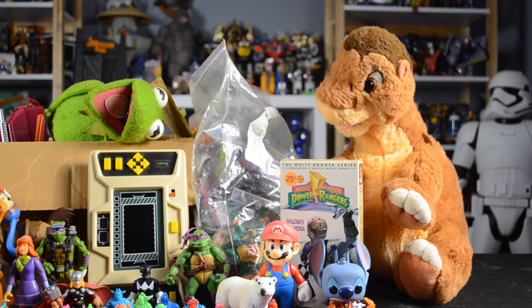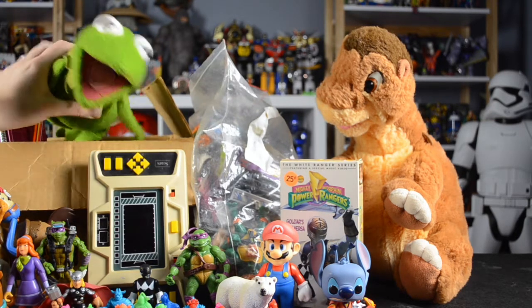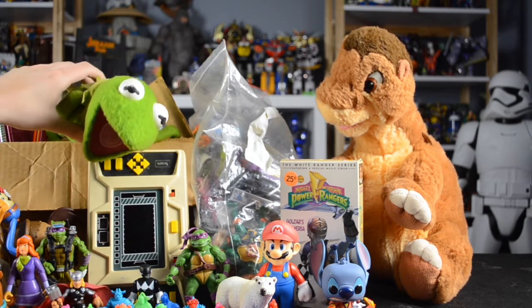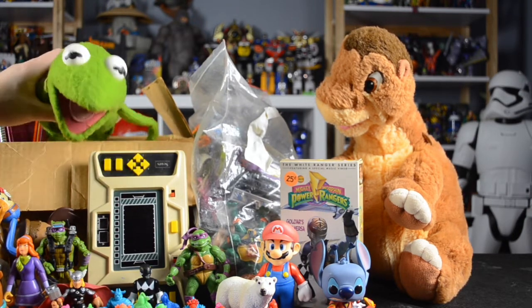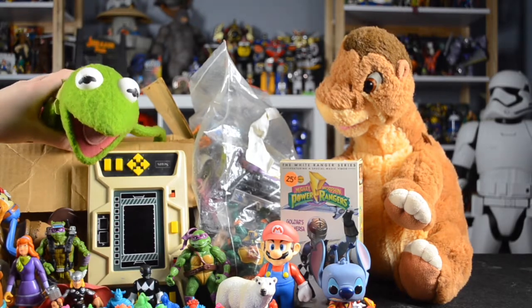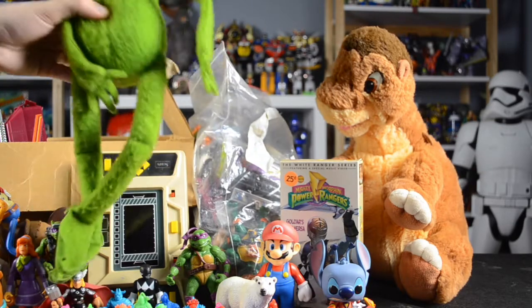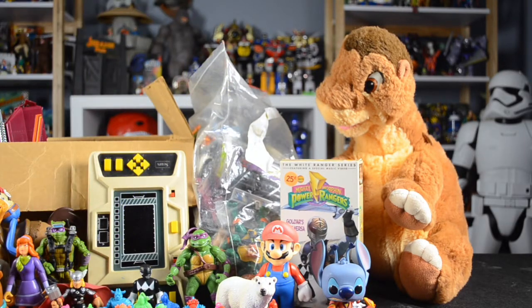Speaking of plush toys, going against my norm, I actually got a 1976 Fisher Price Kermit the Frog. He's seen better days — he's a little bit musty, he needs cleaned up, his eyeballs need fixed, and he's got some paint wear. But for 50 cents I figured I'd try and fix him up. He's probably going to go on the shelf when all's said and done — he looks really nice.